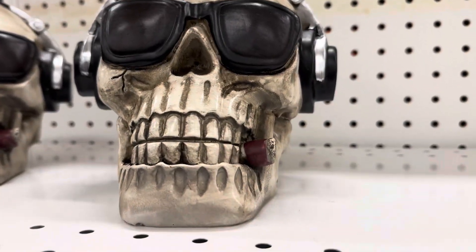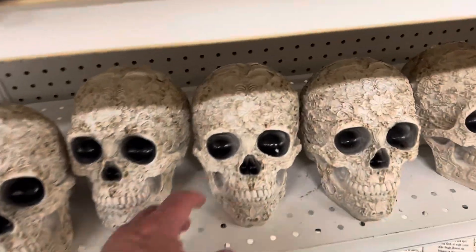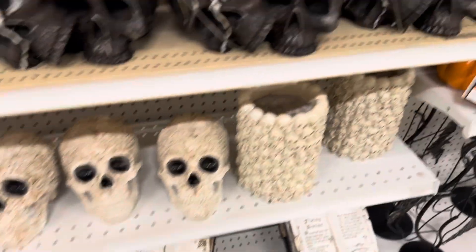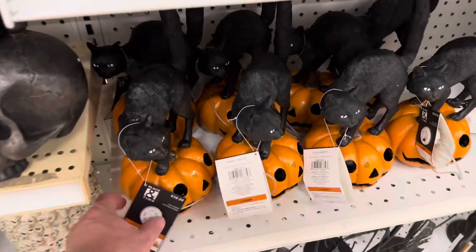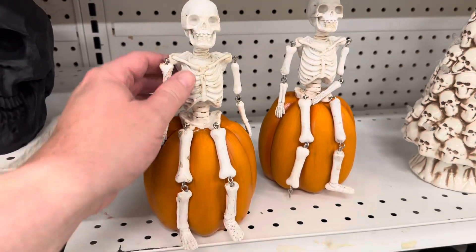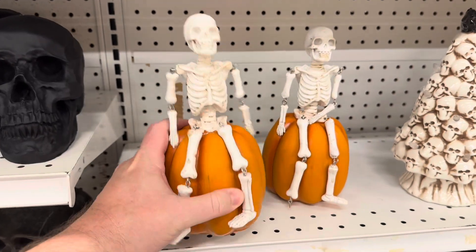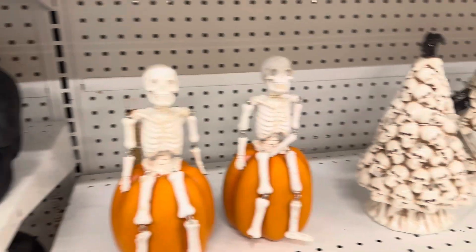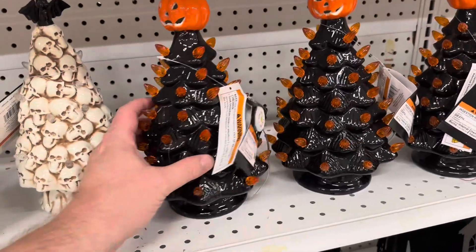In here we've got the black cat on the pumpkin, a skeleton sitting on a pumpkin. Got some pumpkin trees that light up — those are pretty awesome.